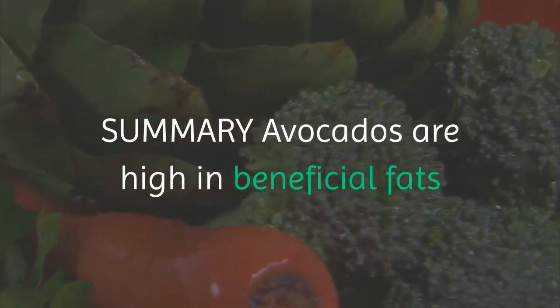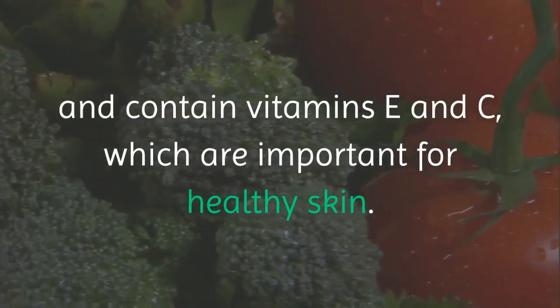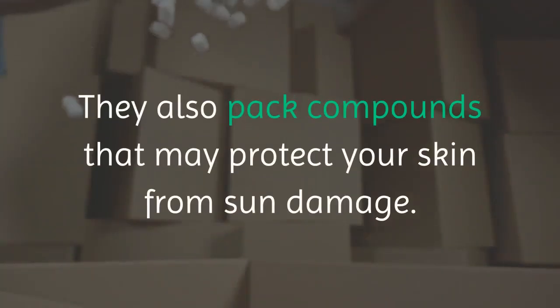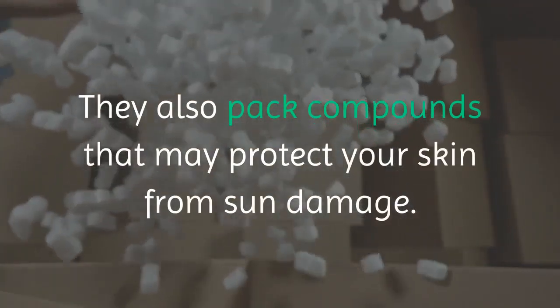Summary: avocados are high in beneficial fats and contain vitamins E and C, which are important for healthy skin. They also pack compounds that may protect your skin from sun damage.